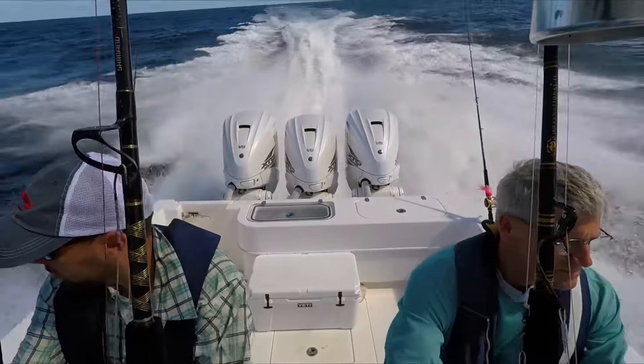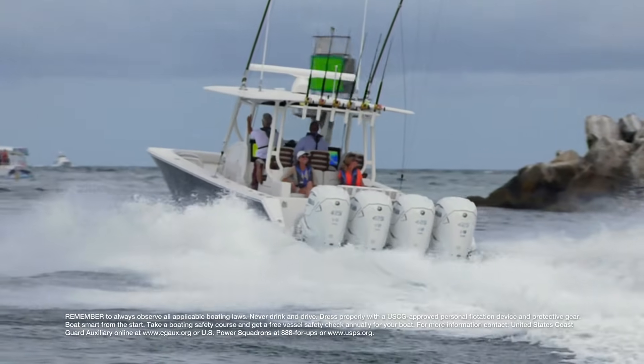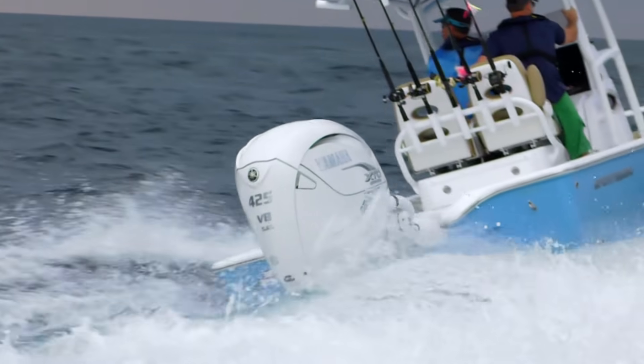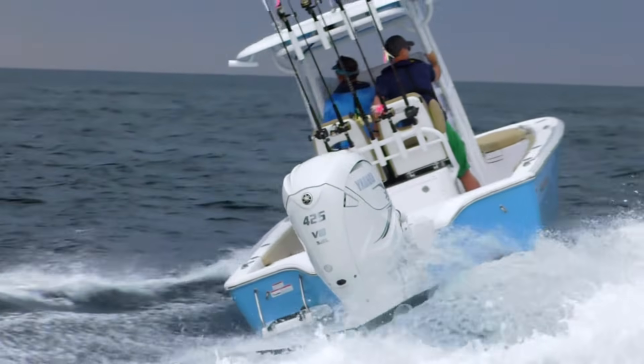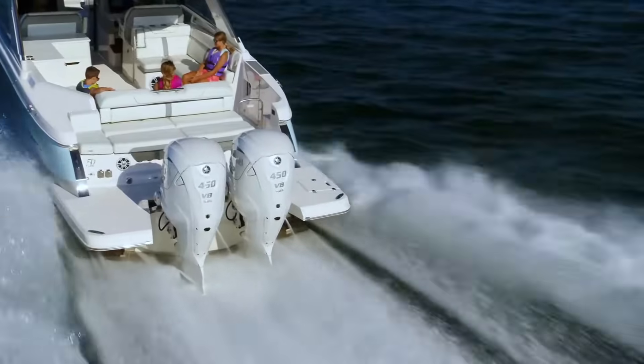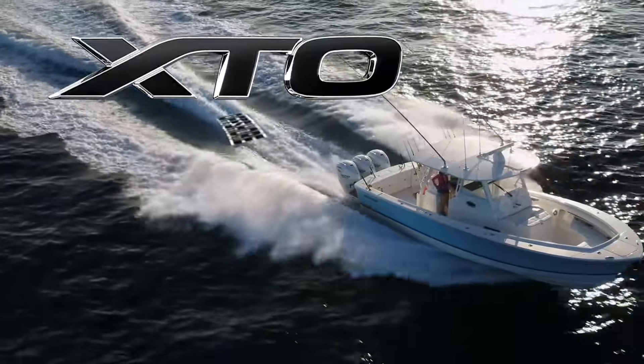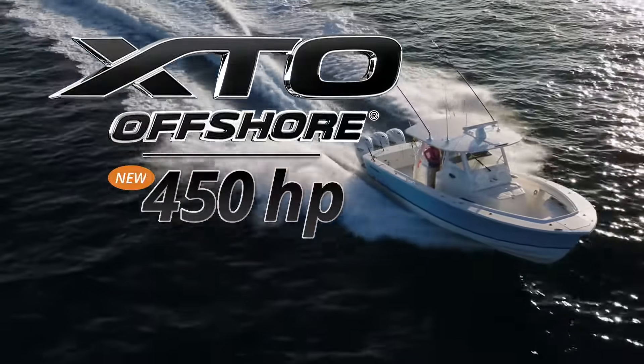When Yamaha introduced the industry's first direct fuel injection, 425-horse, big block four-stroke outboard, it was groundbreaking. Now Yamaha takes the next step forward, introducing the upgraded XTO Offshore, the XTO Offshore 450.